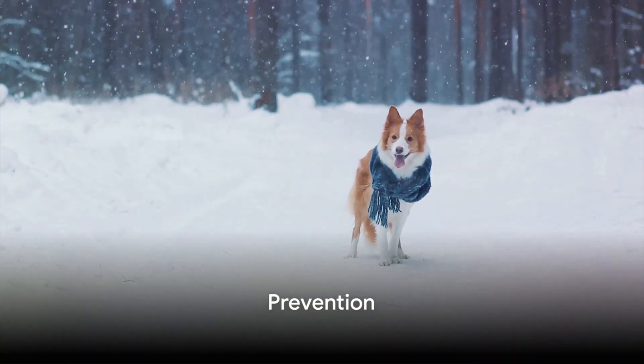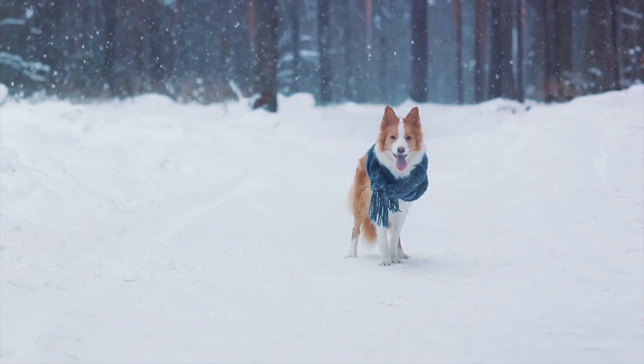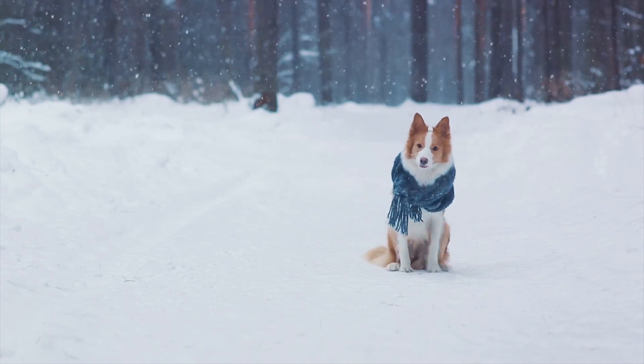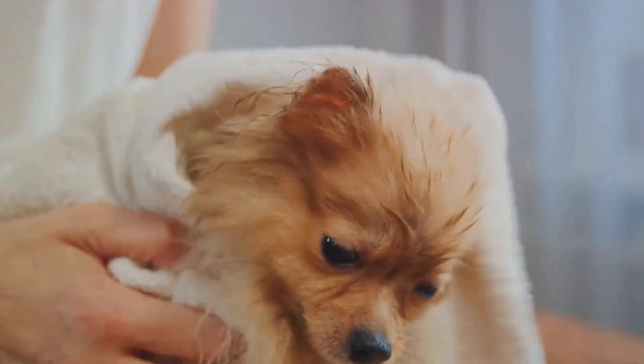Prevention is key. When temperatures drop, limit your dog's time outdoors and provide them with a warm shelter. Consider doggy sweaters or coats, especially for those breeds more vulnerable to the cold. After a walk or play session in the snow, dry your dog thoroughly.